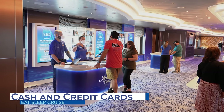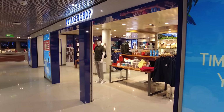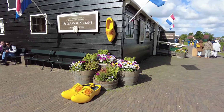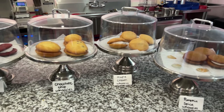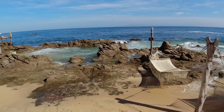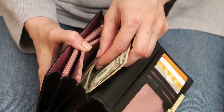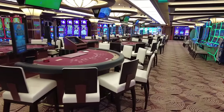Most likely you've registered a credit card with the cruise line, so all onboard purchases will be made using your ship keycard. However, it's still very important to place your wallet with cash and credit cards in your cruise carry-on bag. You'll want cash for tips, the casino, and when going ashore at ports of call. We recommend bringing about $200 in small bills, separate from any money you want for gaming or shopping at ports of call.